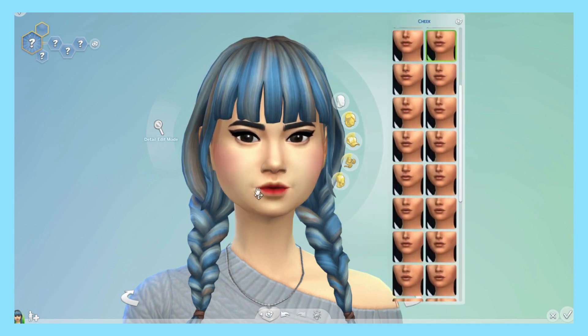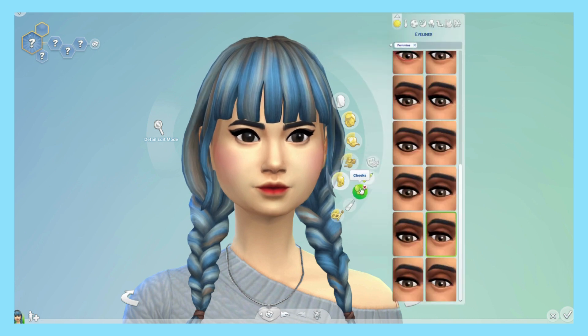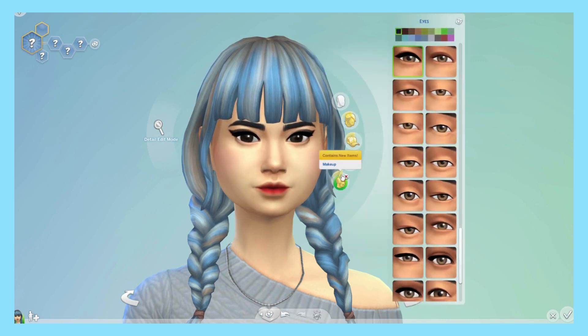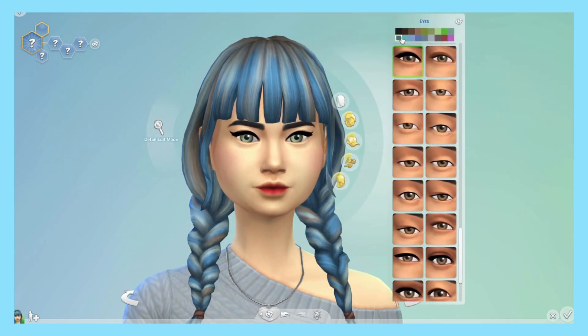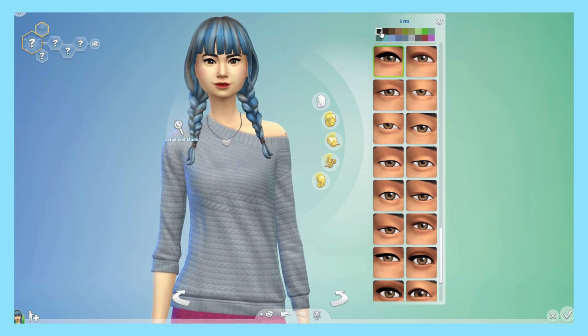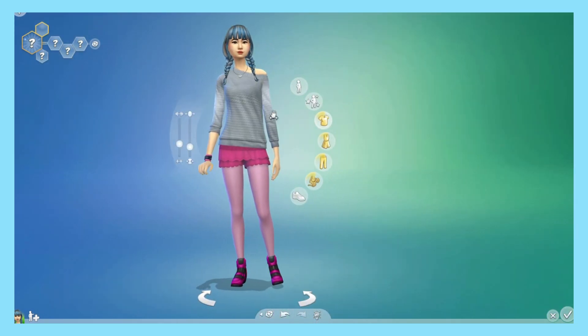Then I go on to do her makeup. I use this little gradient lip — I absolutely love that. Often there are little sliders and I'll use those to make a custom lipstick, but here I was just a bit lazy. Now going in with her blush, I think I'm gonna keep her eyeliner, maybe changing the eyeshadow though, and changing her eye color. I think I like the dark ones — yeah, I'll go with those.